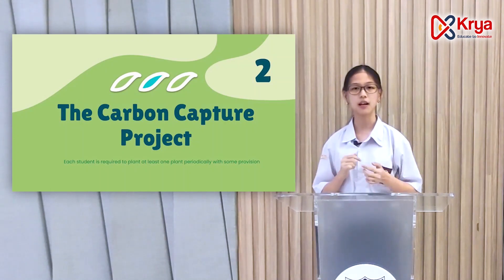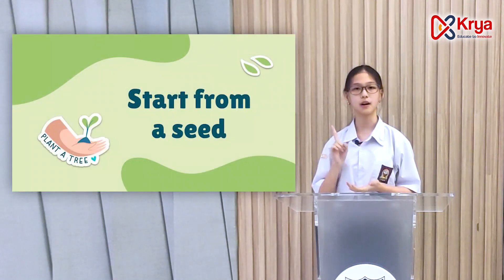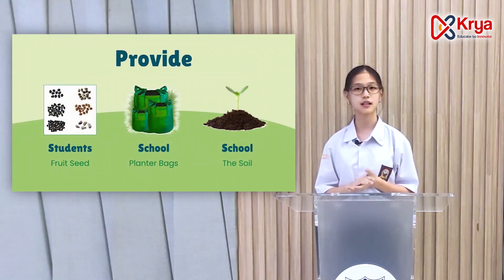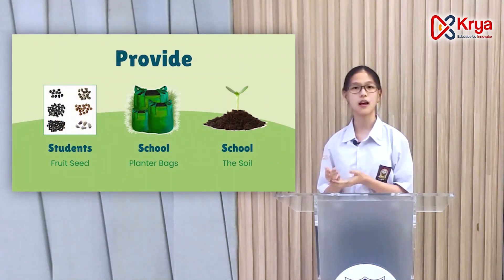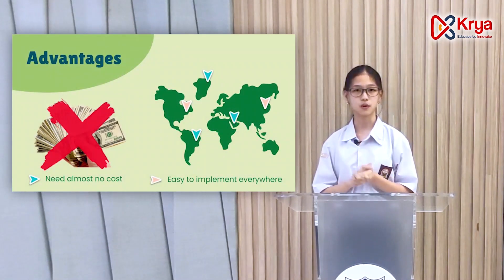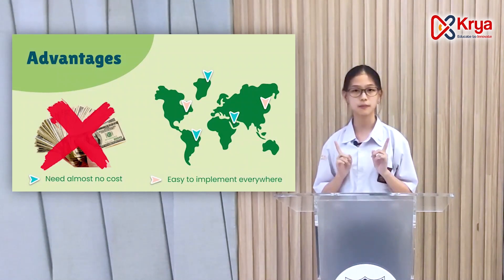In this program, each student is required to plant one tree per semester, and they have to take care of the trees for as long as they study there. Students just need to take any fruit seed from home, as the school will provide the planter packs and the soil for planting the seed. Not only does this project need almost no cost, but it is also easy to implement in all schools everywhere in the world.